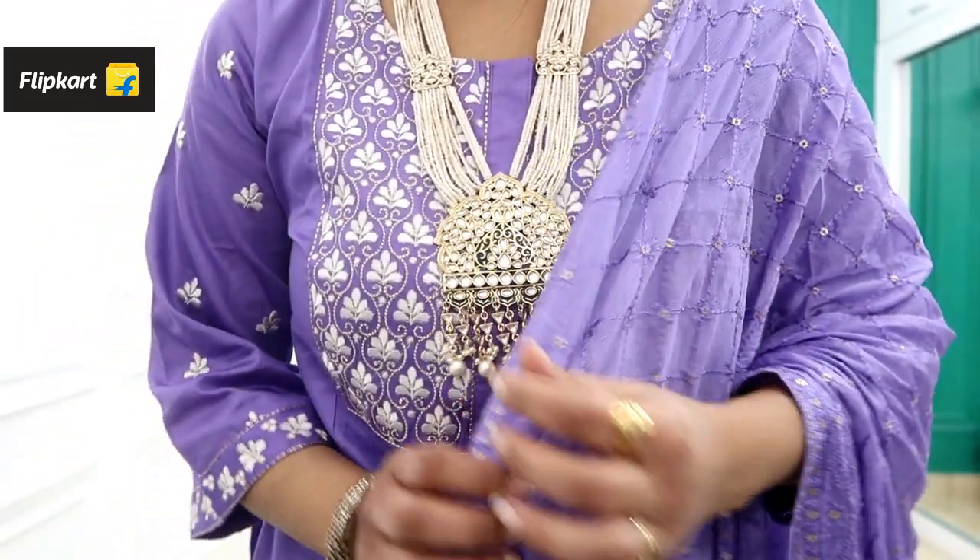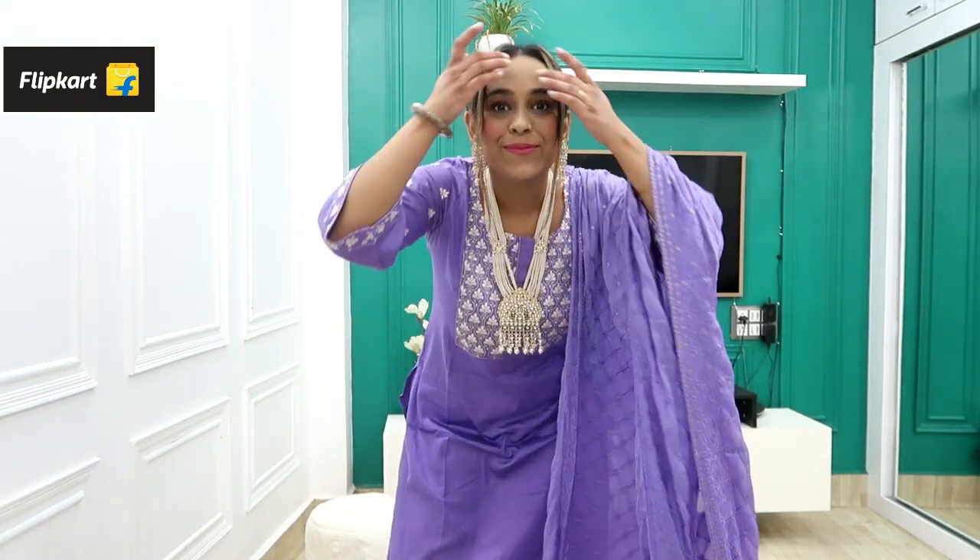Hi guys, welcome back to our YouTube channel. Hope you are doing good. Today I am sharing with you the Flipkart wedding wear haul, in which I will show you a shirt and sarara set and a very big party wear suit set.